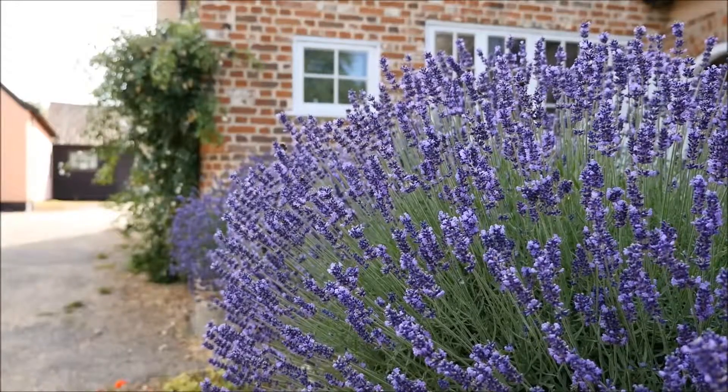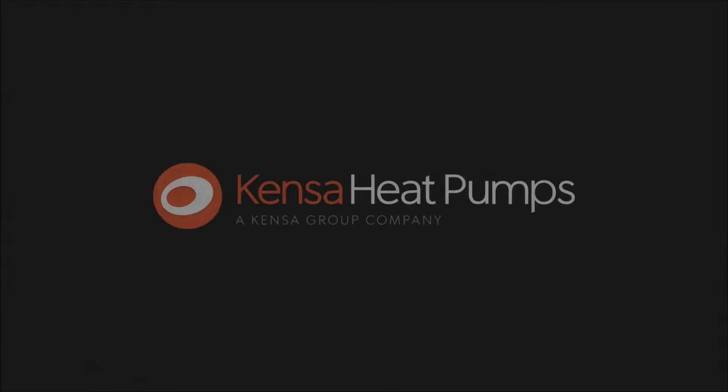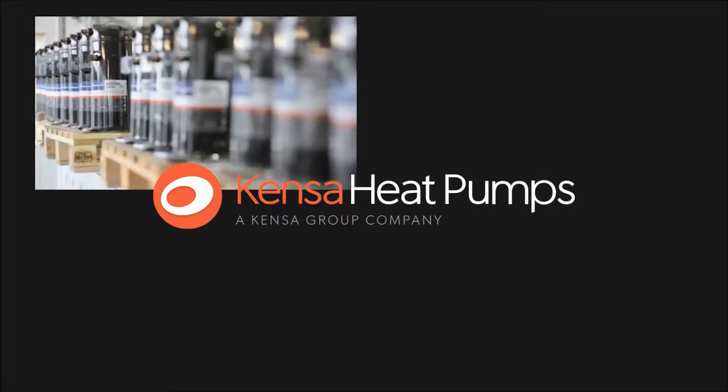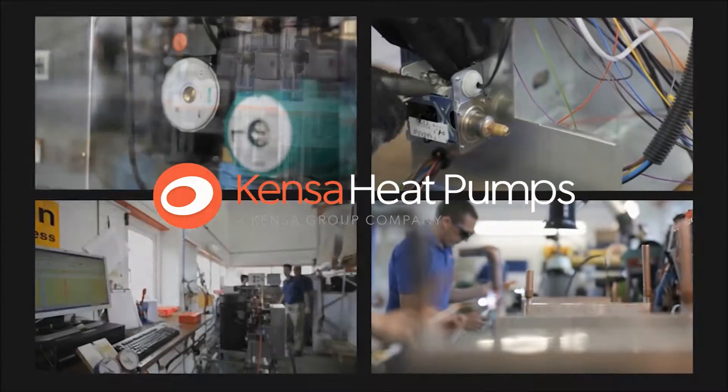We chose a ground source heat pump because it's a technology I'd come across before I moved to this property. I knew it was a great technology for extracting the natural heat that's available from the environment. When we were considering which heat pump, Pete recommended we looked at Kenza, who are a British manufacturer, designed and manufactured in the UK, and he felt that they would offer the kind of range of different solutions we might need with the efficiency I wanted.